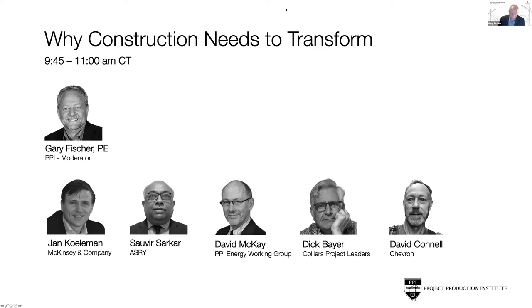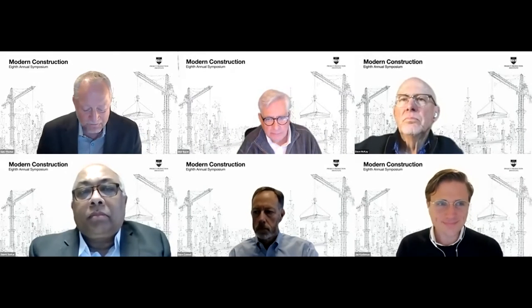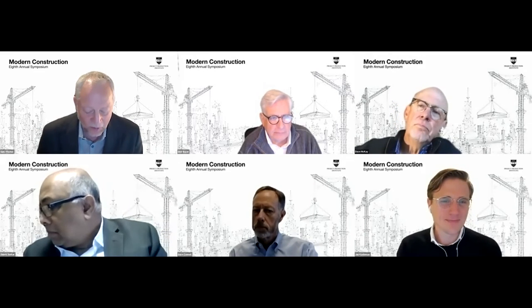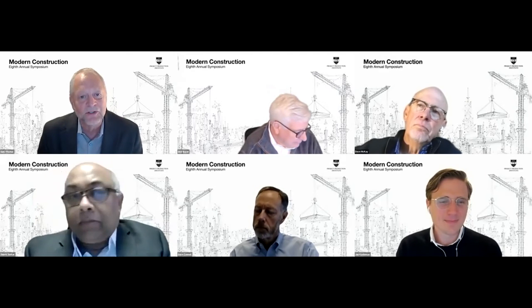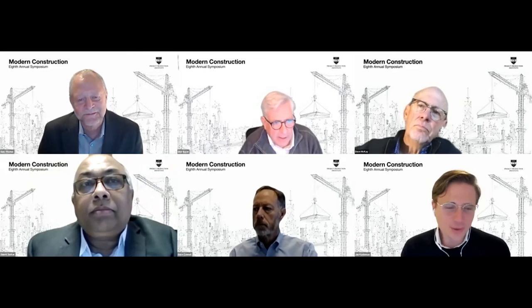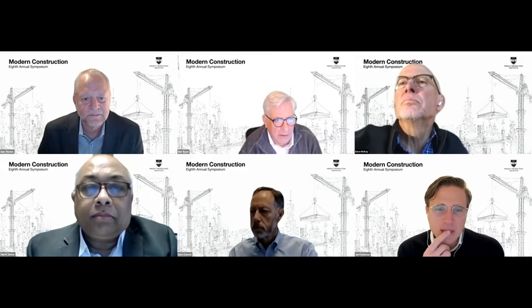We've got an incredibly experienced and deep knowledge base here to share with our audience. Let's get the ball rolling. We're going to start with Jan. At McKinsey, you're well-positioned to see the big picture of the state of the construction industry globally. What's your perspective on the broader industry need and urgency to modernize, and how big and important is the problem? Thank you, Gary, and thank you to all of you at PPI for the honor of being here today.